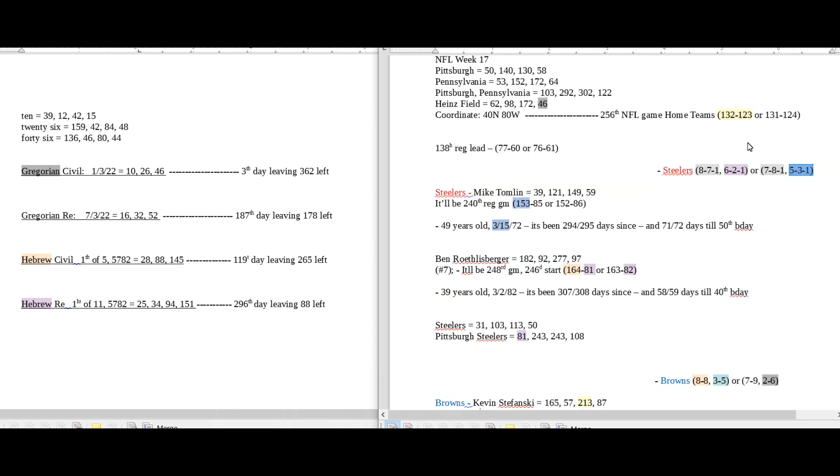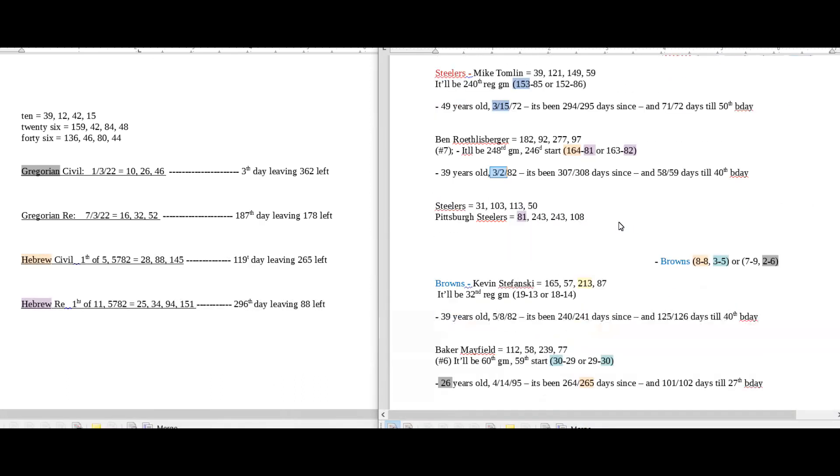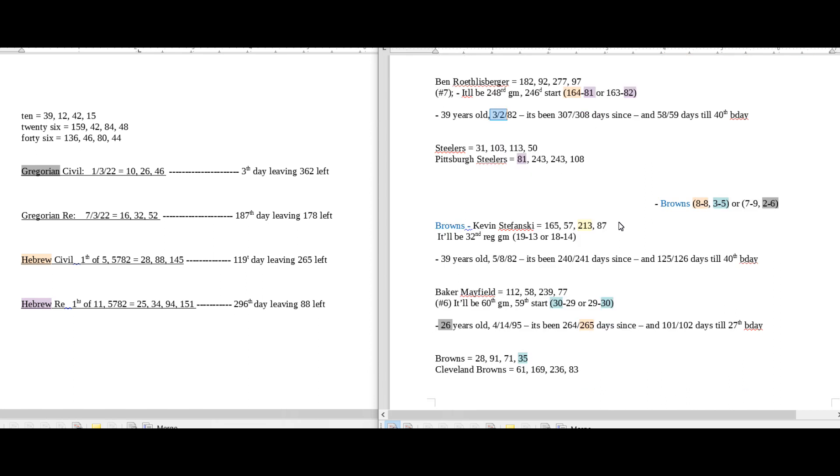Home teams for the NFL season would sit on 131 wins with a Browns win. 131 is the 32nd prime number, and Ben Roethlisberger was born on March 2nd, written 3/2 — like 32. This game is going to be about him whether it's a good thing or a bad thing. Those would be some numbers for the Browns to win this game.